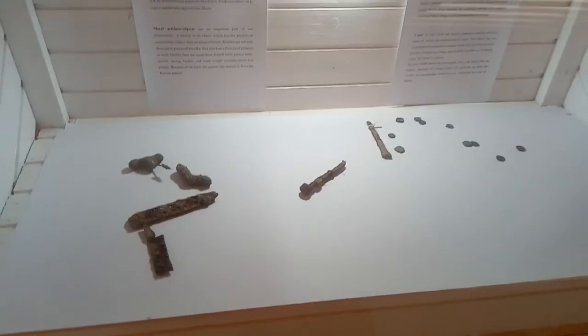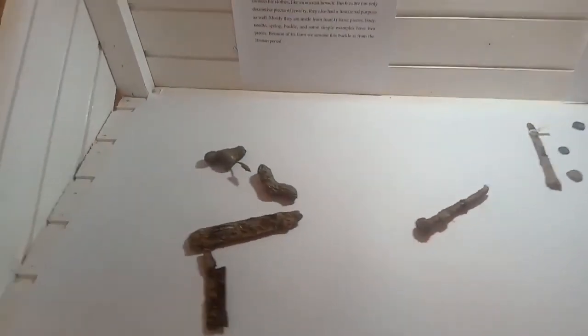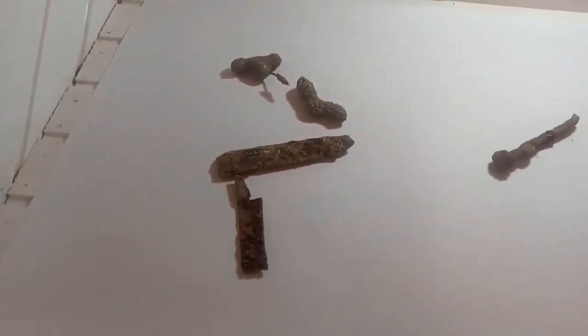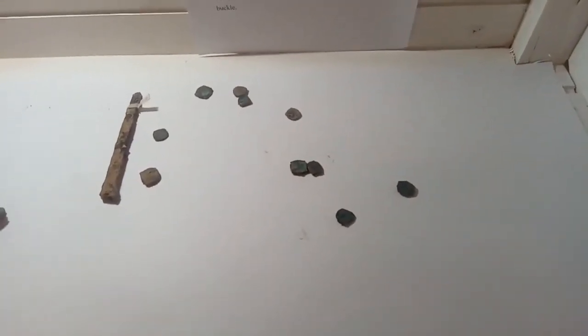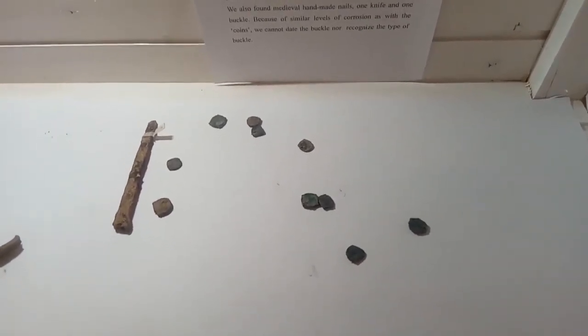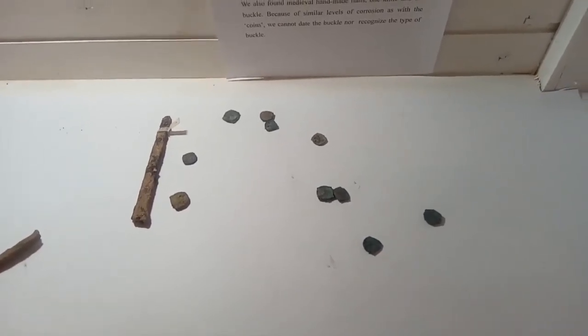Here we have more metallic artifacts found in the Ravna 3 tunnels: a bronze belt buckle, some ferrous material — maybe a blade of some sort — handmade nails, and what appear to be small bronze coins, although they are heavily corroded so we are not able to identify any design or dates. They would need further analysis.